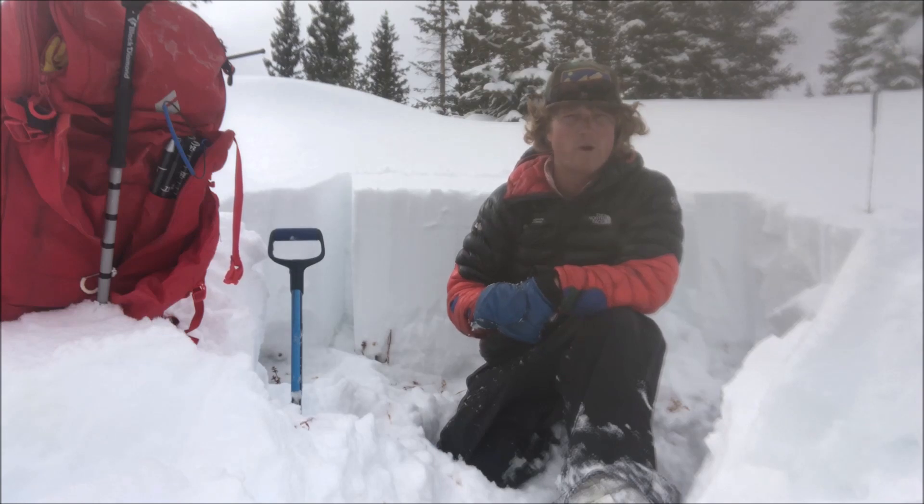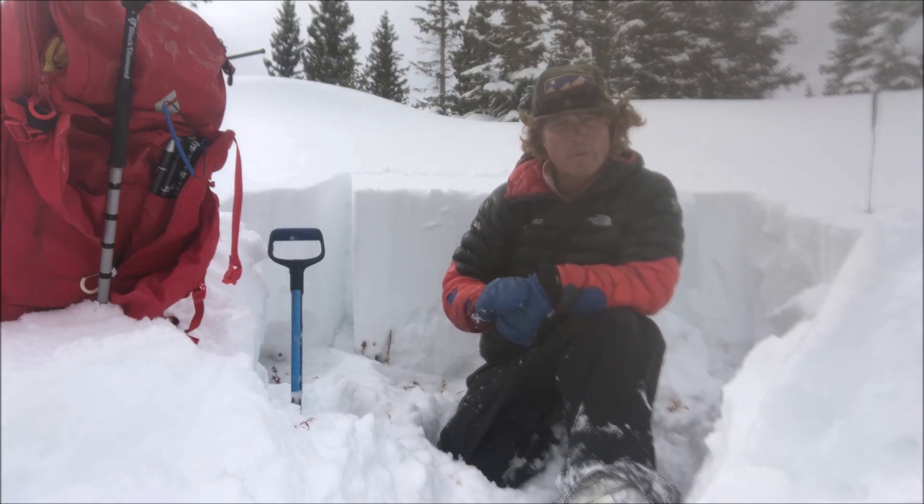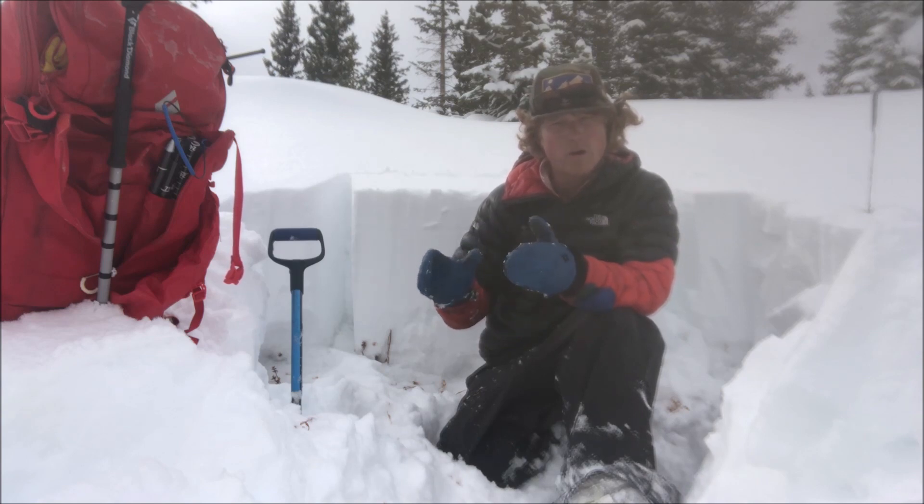There's a big storm approaching the San Juans, forecast to bring up to two inches of water and over 20 inches of snow to the area. My question today is: how much load will our early season and fragile snowpack be able to hold?